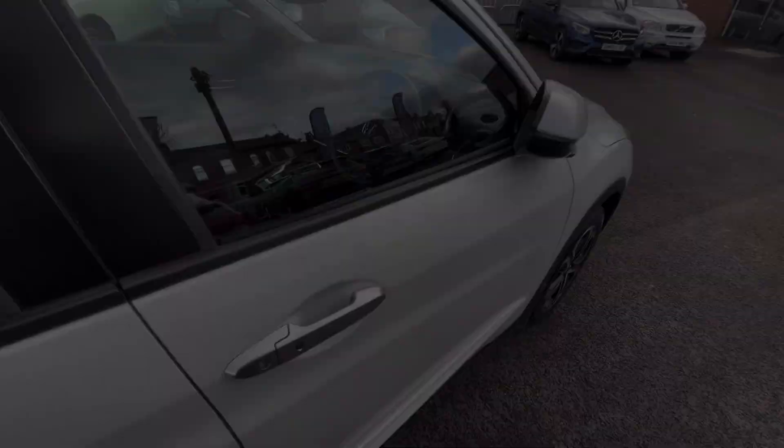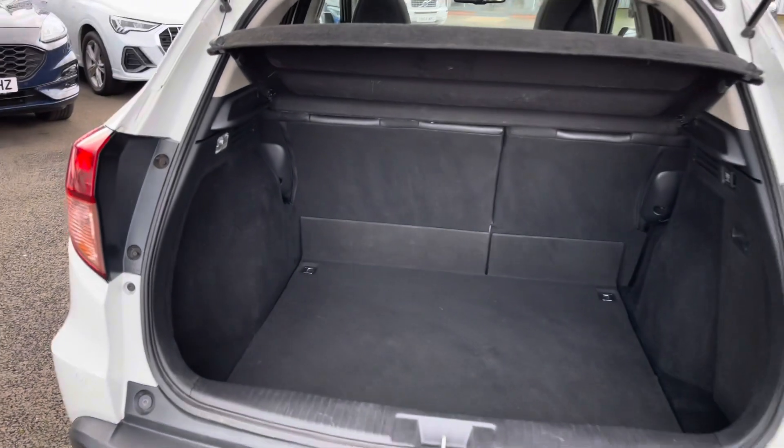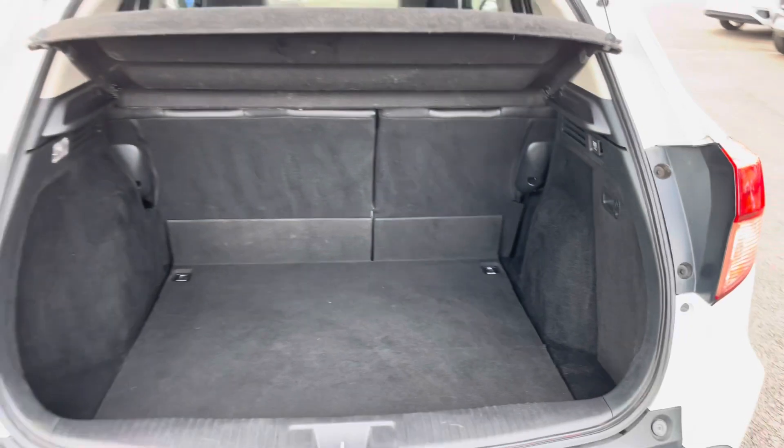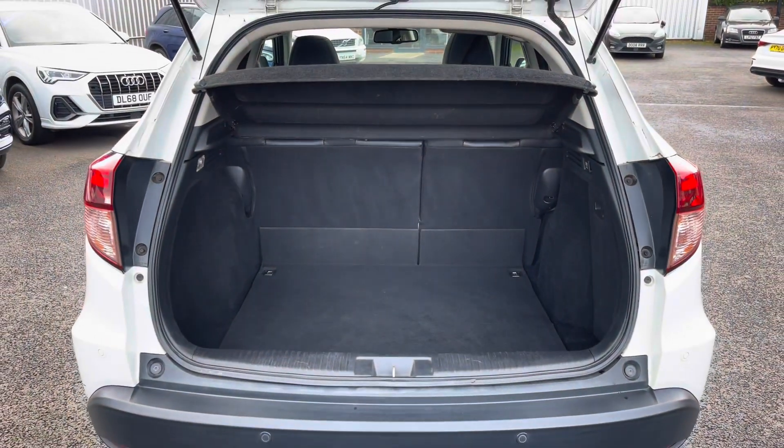You can unlock and start the vehicle without needing to touch the key fob, and you can also lock it as well. Taking a look in the boot, you will find 453 litres of space, which can be increased to 1,026 litres with the rear seats down.